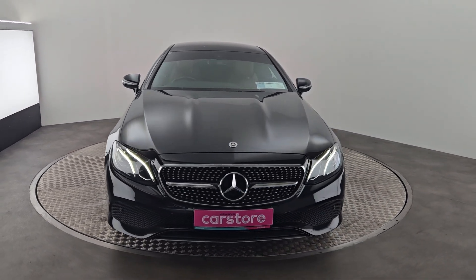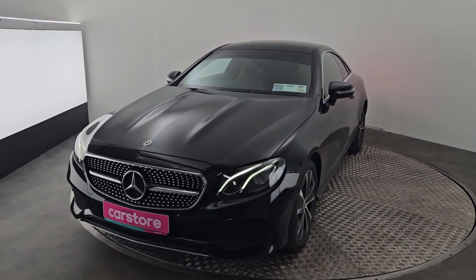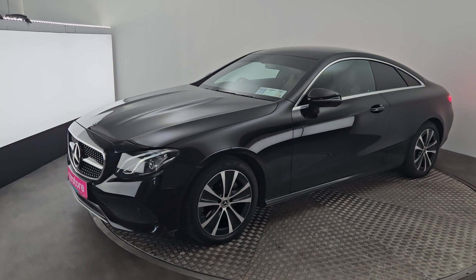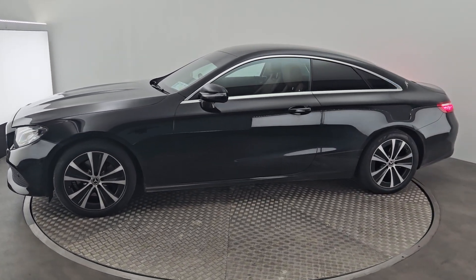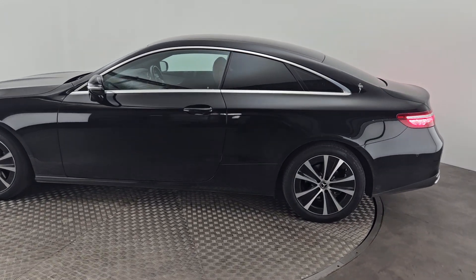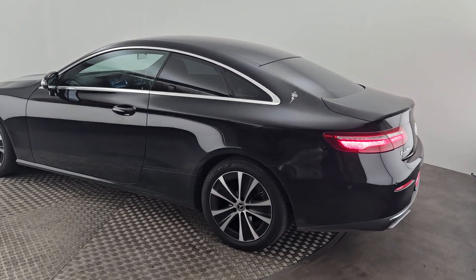This beautiful car comes with chrome styling on the grille, front parking sensors, LED headlights, and chrome styling around the windows as well. To the rear, the car has privacy glass, along with reverse parking sensors and a reversing camera. We also have LED rear taillights.